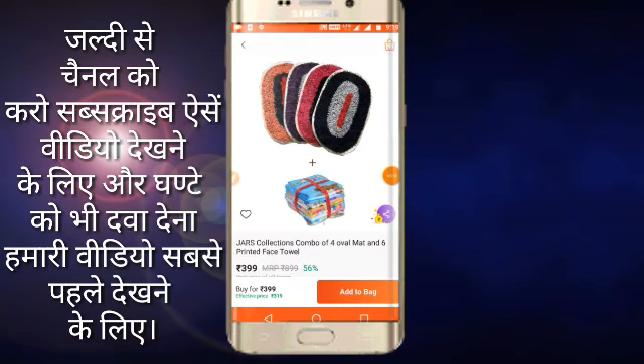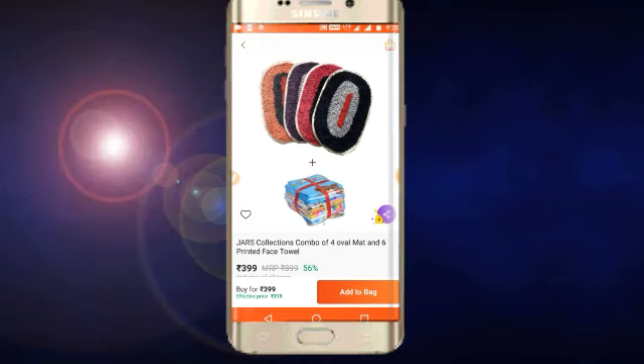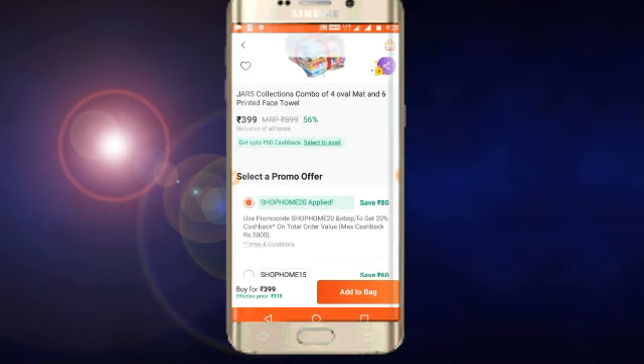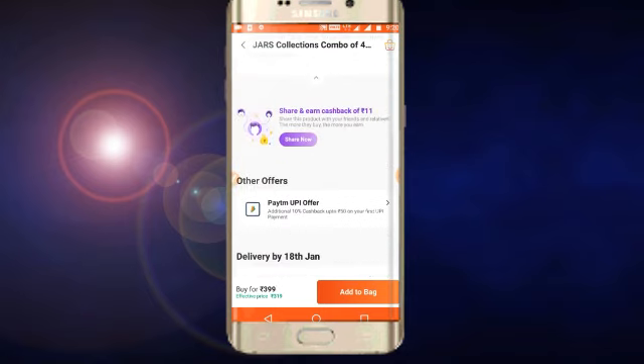This is our next offer which you can see. I have got four bags — you will get 4 bags and a printed face. It will be Rs. 400 price. But you will get a promo code SOME20, which will give 20% cashback, bringing it to Rs. 319.